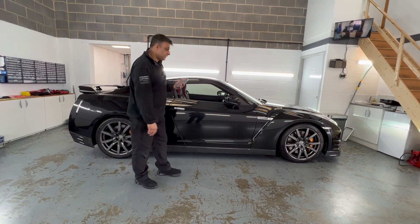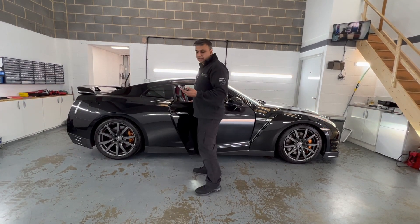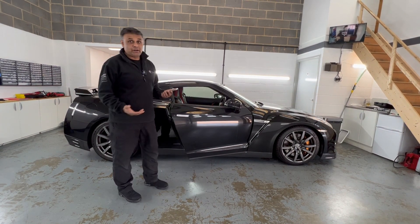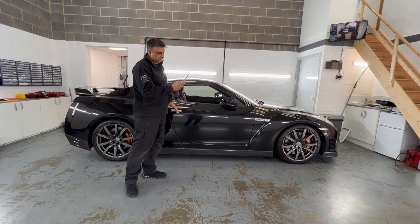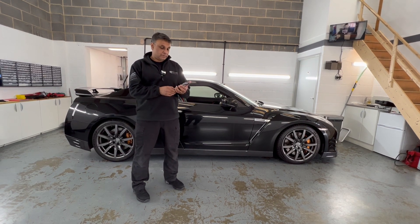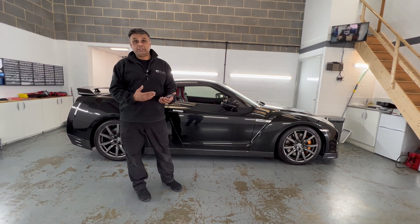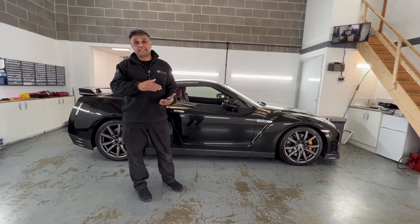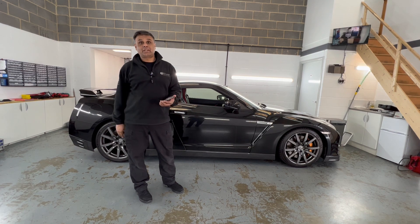Now I'm going to activate the alarm system. As you can see, the alarm's going off and the engine cut out instantly. That just shows you — if anyone did decide to try to break into the car with the engine running, the alarm system is going to trigger and the engine cuts off instantly. It's not like a fuel cut-off where it takes time; it's an instant shutdown.